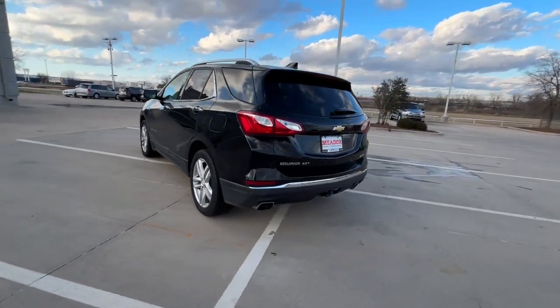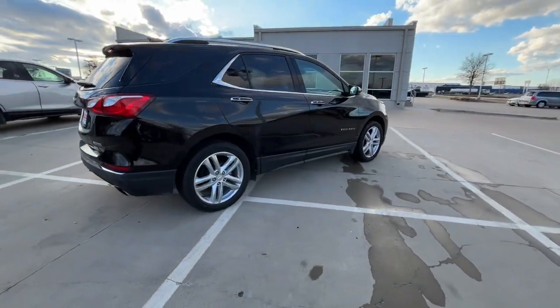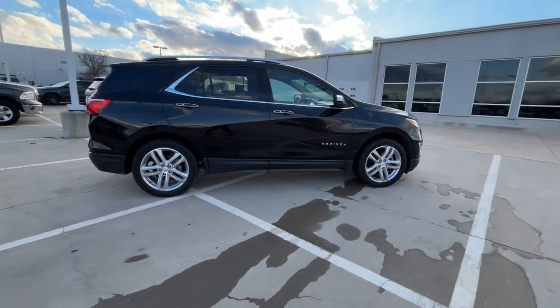The Equinox delivers advanced safety features, family-friendly passenger comfort, technology that keeps you connected and entertained, ample cargo space, and sculpted styling.